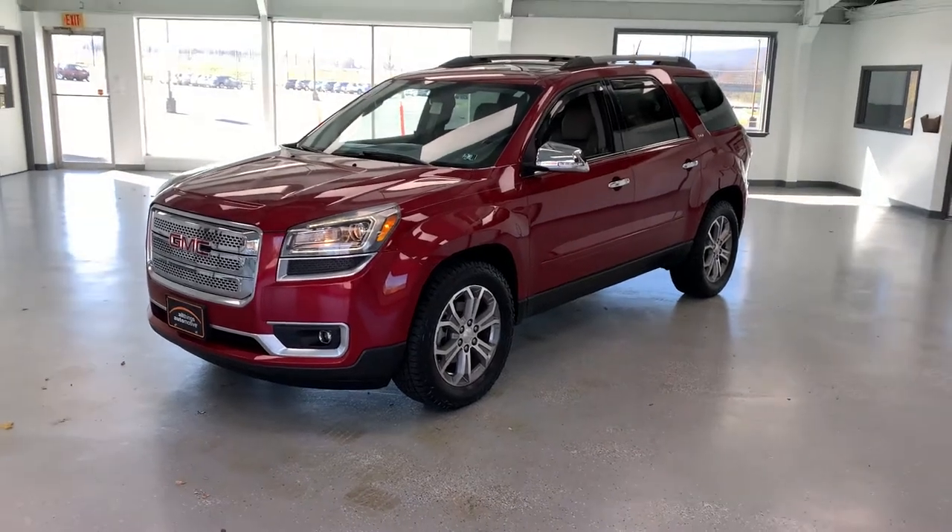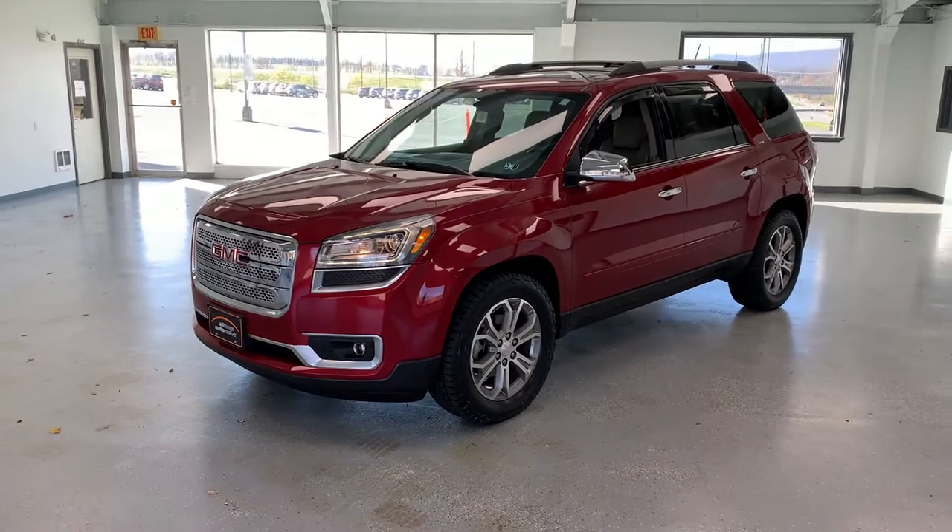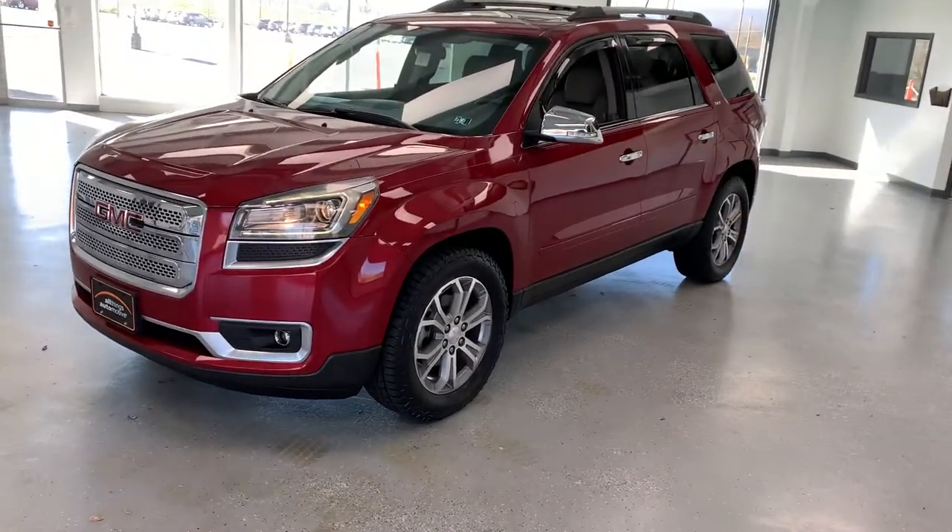What's going on everybody? It's Cam here at All Things Automotive and today we have a 2014 GMC Acadia. This is an SLT trim, a lot of nice features on it. Front wheel drive, 3.6 V6.